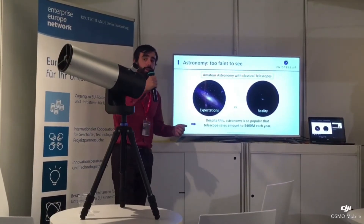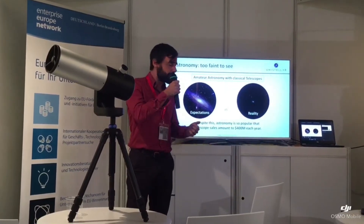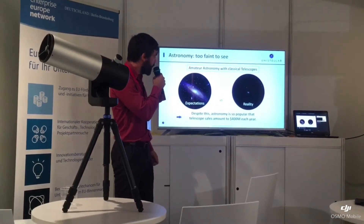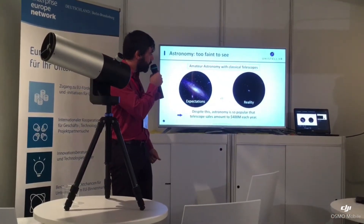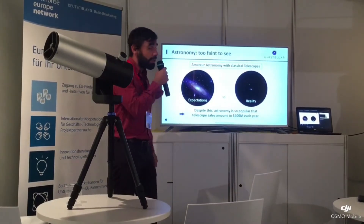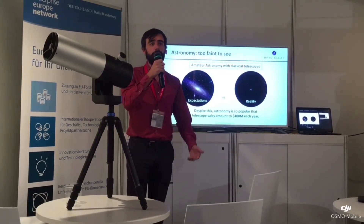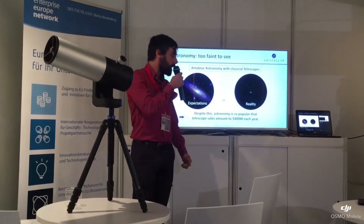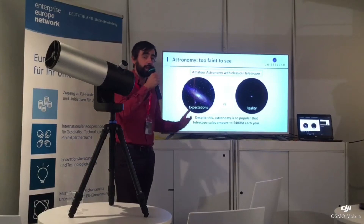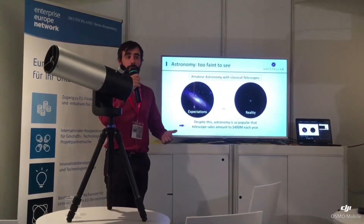When you start astronomy and you buy a telescope, you can spend sometimes many thousands of dollars and you expect to see those beautiful galaxies with all those colors. Unfortunately, what you will see looks more like what you have here on your right hand side, and on top of that it's quite technical to maneuver a telescope and you have to know the sky to maneuver it around. Despite these facts, astronomy is so popular that telescope sales amount to 400 million dollars each year, so we thought we had to do something about that.